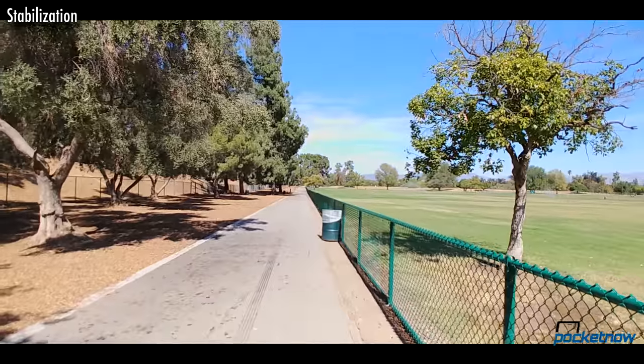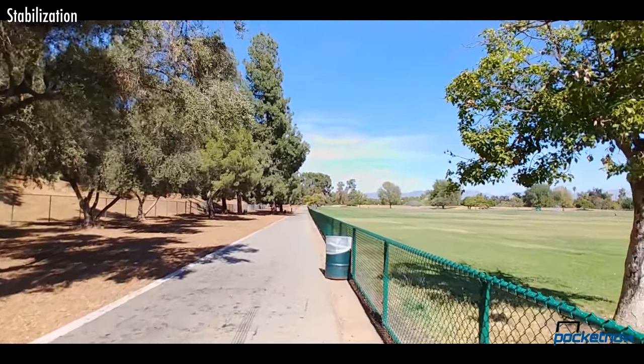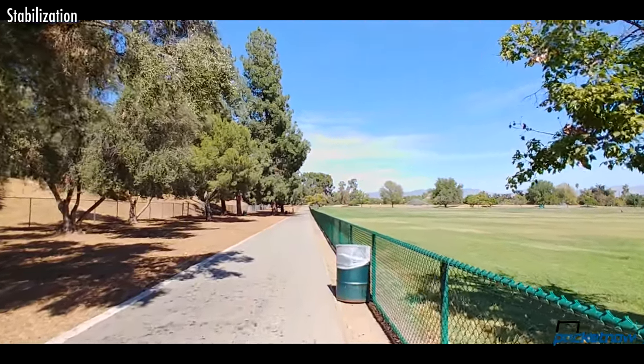Case in point, the wide angle lens is not hardware stabilized. And only using software by itself? This looks pretty good.